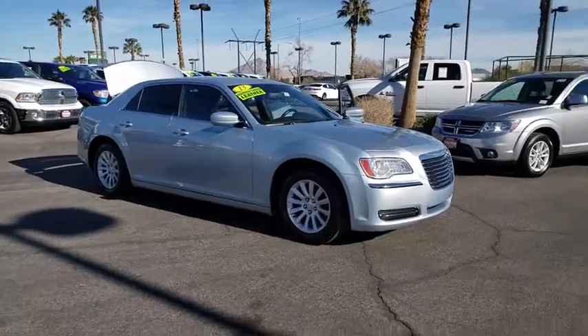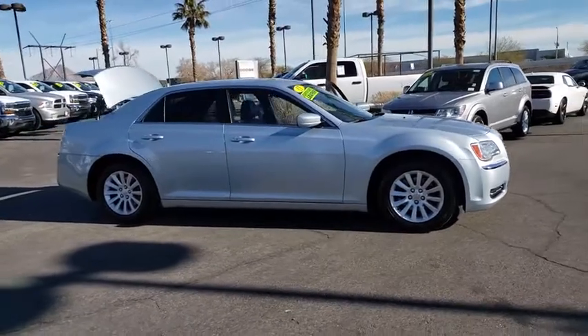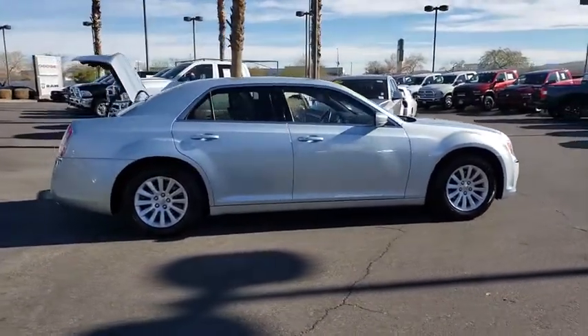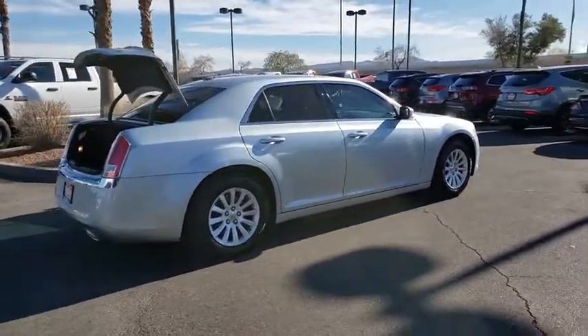Looking for the right vehicle? Check out the 2013 Chrysler 300. The Chrysler 300 combines sport and luxury in one unique and powerful package. If you're looking for elegance and performance, the 300 delivers.